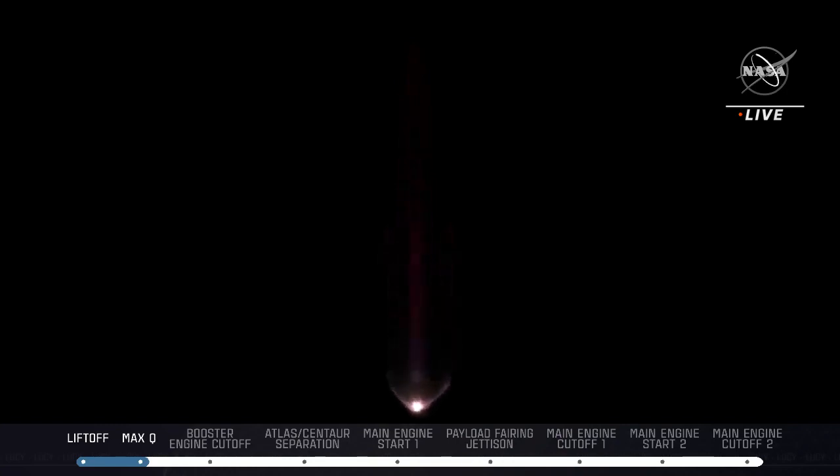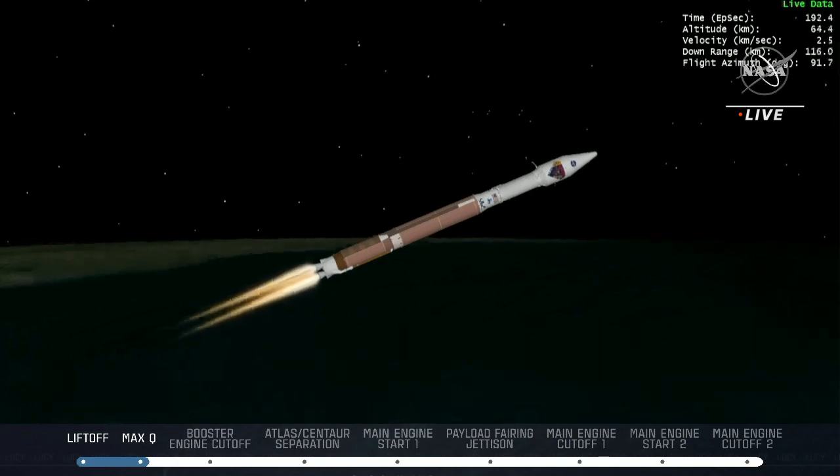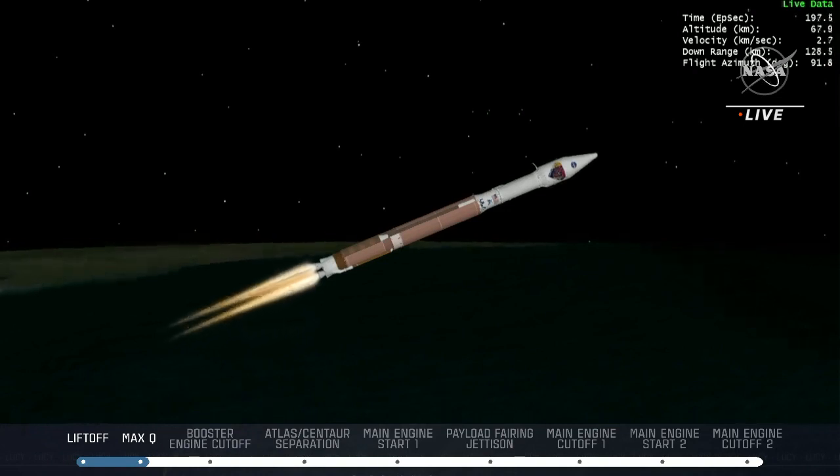So beautiful launch sequence there. We do have another minute and a half or so to go with the booster in operation, getting Lucy now just under three minutes into flight. Atlas is 33 miles in altitude, 59 miles downrange distance, traveling at 5600 miles per hour. Lucy is being lifted up out of the atmosphere by the booster, getting on its way into a park orbit. All first stage vehicle systems are operating as expected at this time.